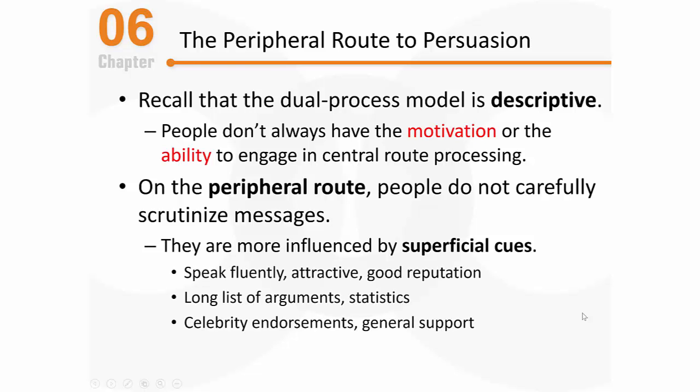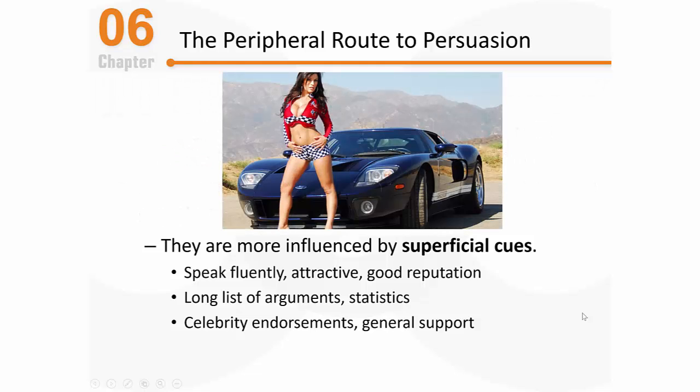A person evaluating a persuasive appeal might not be paying a lot of attention to the message, but they might pay attention to the messenger. If that person speaks very fluently, they might think, 'That person knows what they're talking about — I'm on board.' Or, as we've discussed, lots of products are associated with an attractive spokesperson, and if you like that spokesperson, you might be persuaded and change your mind about the product. You might simply say to yourself, 'That car has a good reputation — I don't need to know anything more about it.' That's peripheral route processing.